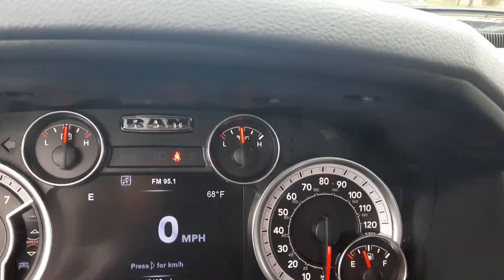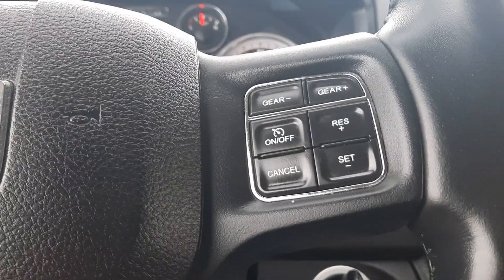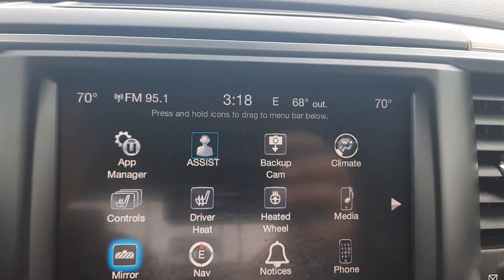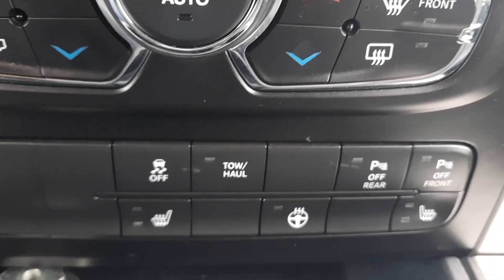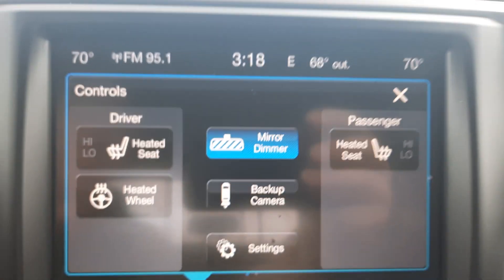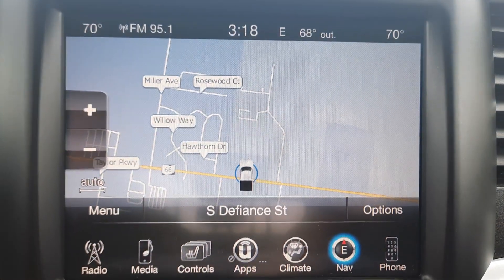This one has a little over 47,400 miles on it. It has menu controls, cruise control, four wheel drive options, center stack, heated front seats, heated steering wheel, backup camera, and navigation.